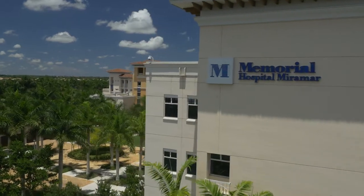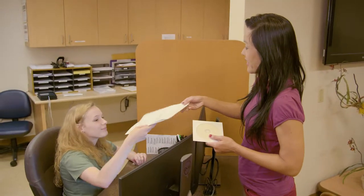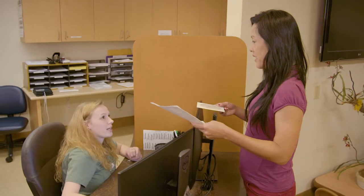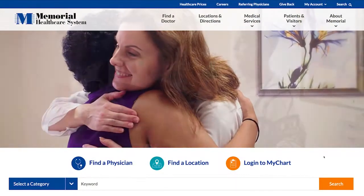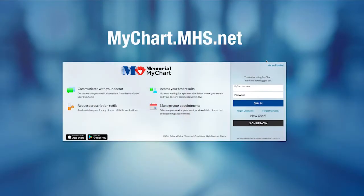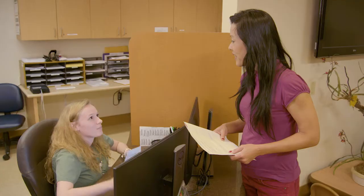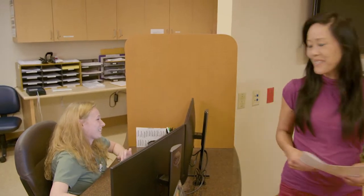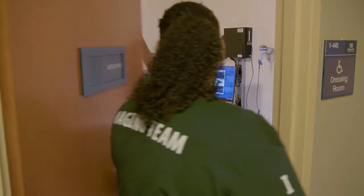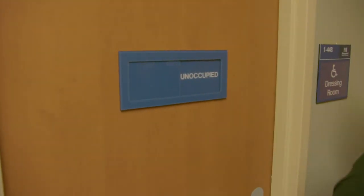At Memorial Healthcare System, we value your time, and we make every effort to ensure that your appointment is timely and easy to schedule. You can provide us with your medical information before you arrive by using Memorial's MyChart portal. You can also provide this information when you arrive to one of our imaging centers. Once you're checked in, you'll be taken to the imaging department where a CT technologist will prepare you for your scan.